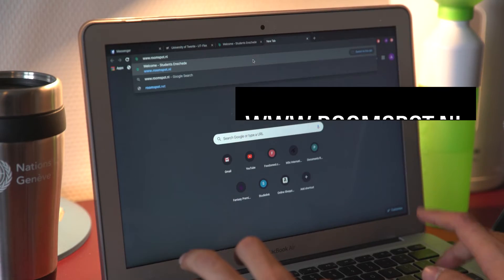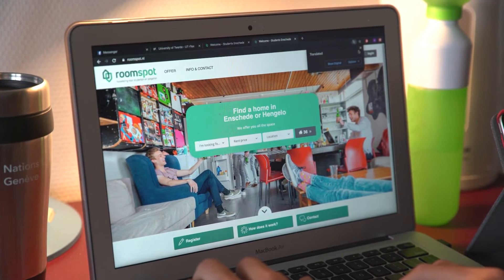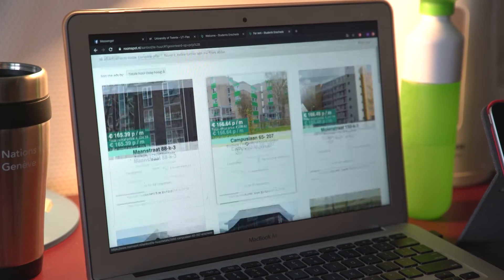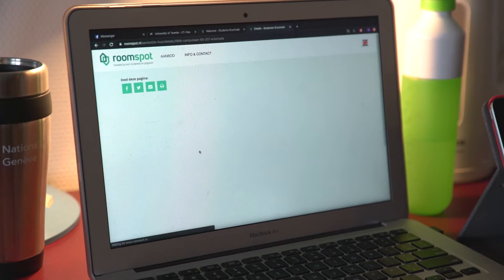If you want an apartment, if you want to stay at an apartment like this, make sure you log on to www.roomspot.nl. And please make sure that you apply well within the deadline, because there are a lot of other students who also apply for housing. And if you are not on time, the probability of getting a house decreases.